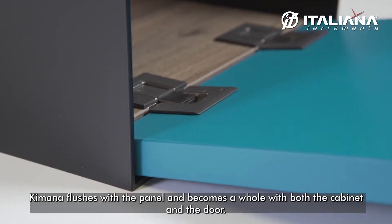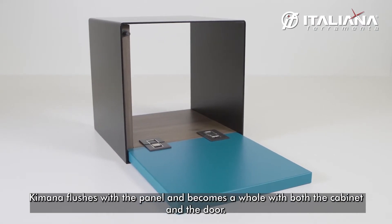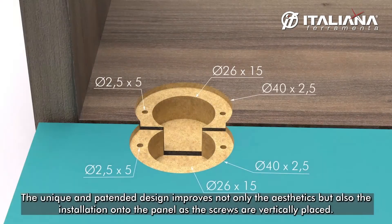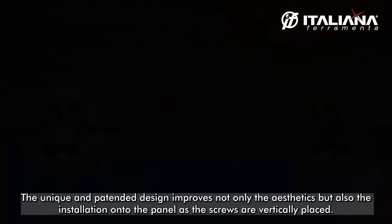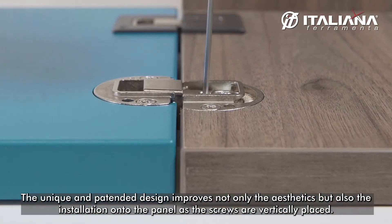Kimana is flush with the panel and becomes a wall with both the cabinet and the door. The unique and patented design improves not only the aesthetic but also the installation into the panel, as the screws are vertically placed.